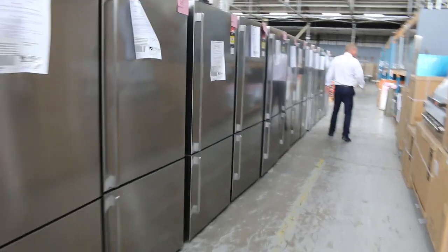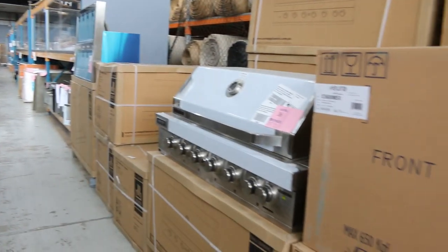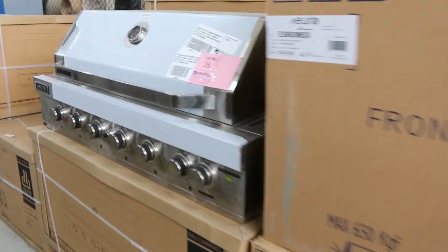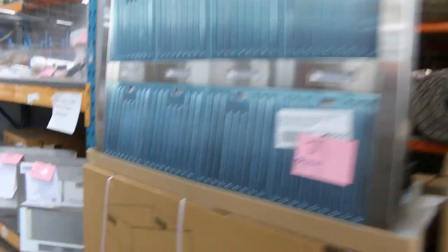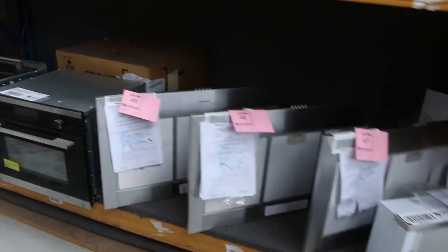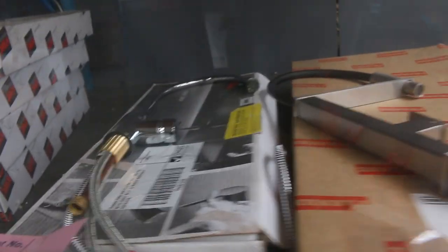On the other side, plenty of range hoods, ovens, cooktops, and range hoods. Built-in microwaves and compact ovens — plenty of cooking gear, everything for the kitchen tomorrow. Up the top of that shelf, heaps of kitchen taps, mostly Frankie branded. Frankie's a really good brand, and you're looking at about half to a third of retail.